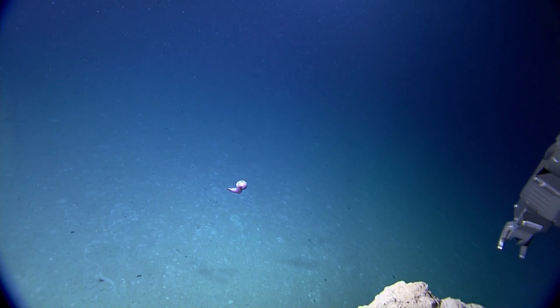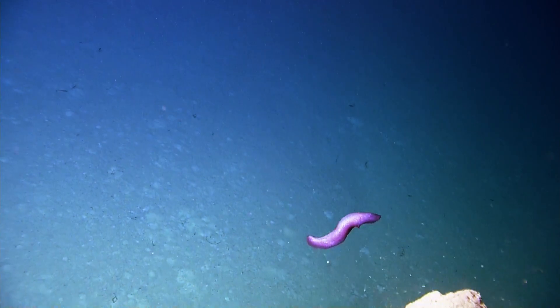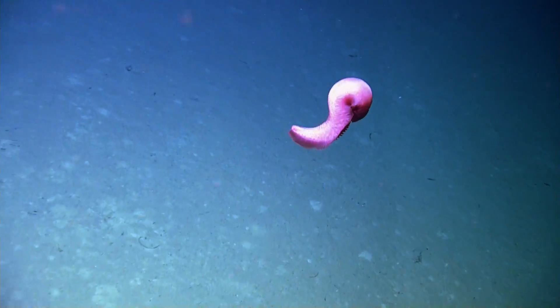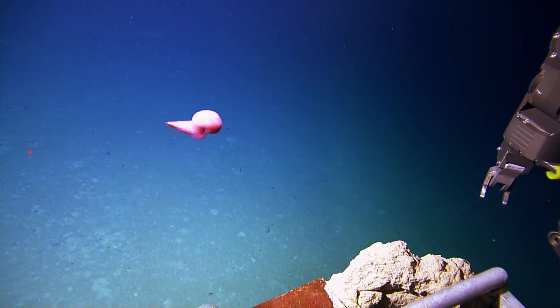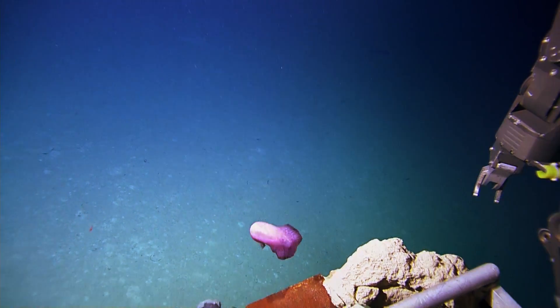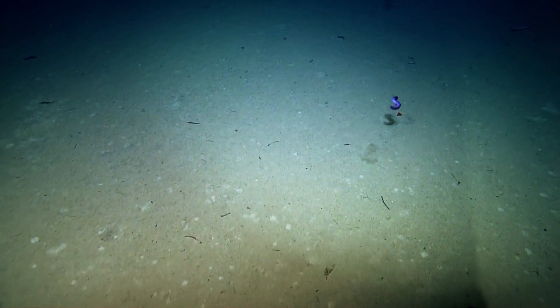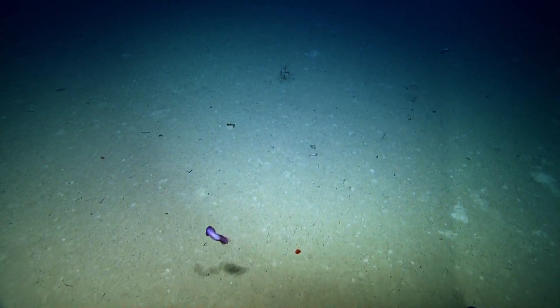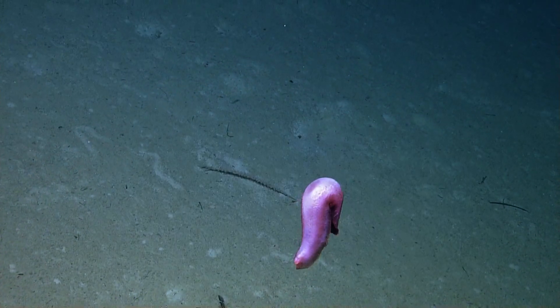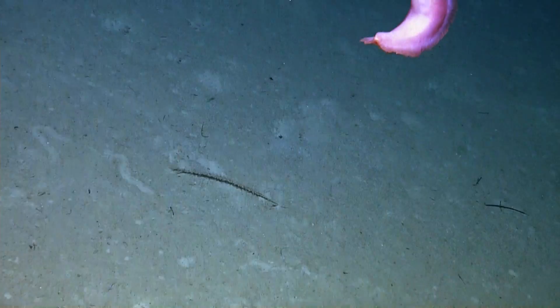Someone wants to find out if these sea cucumbers found deep down are edible. Most likely, though I don't think they would taste very good — they'd most likely be gooey, not very delicious, chewy, jelly slime balls. They're very slimy. Some of these deep-sea ones might have a different consistency than some of the shallow water sea cucumbers.